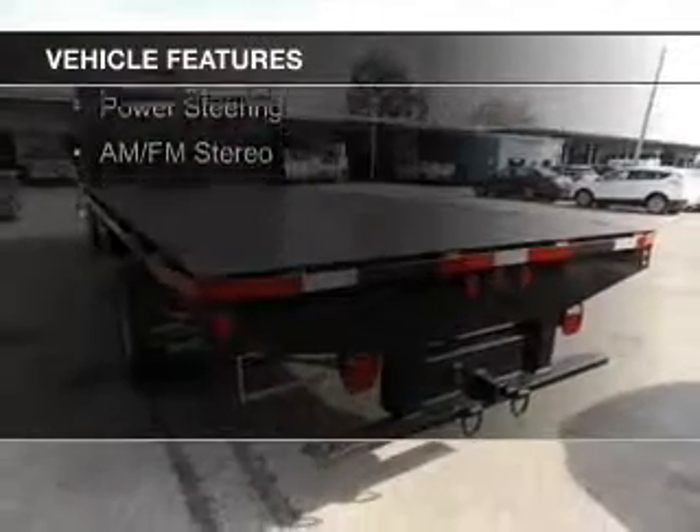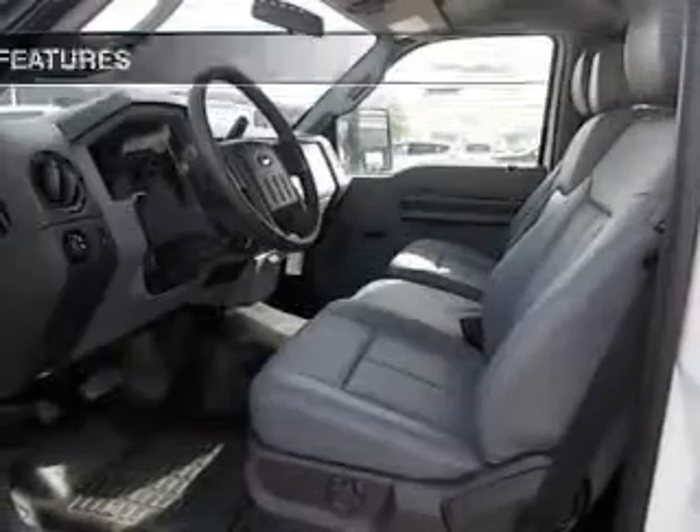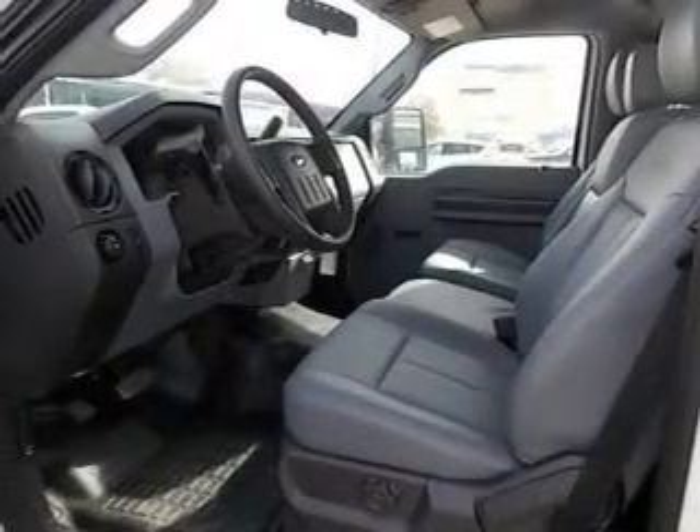The features include a tilt and telescopic steering wheel, air conditioning, power steering, and AM-FM stereo.